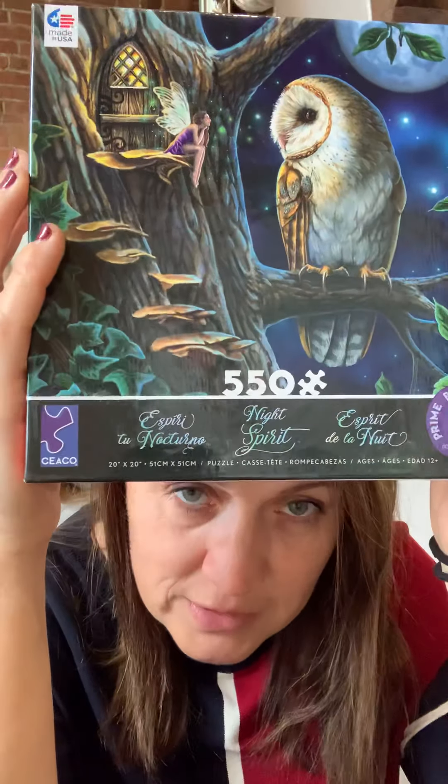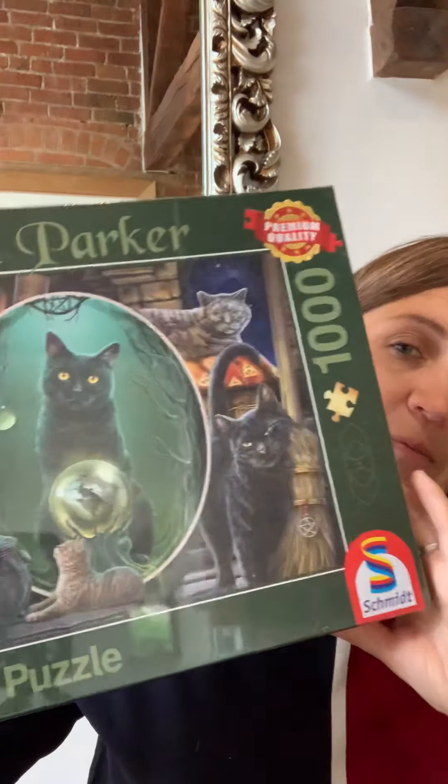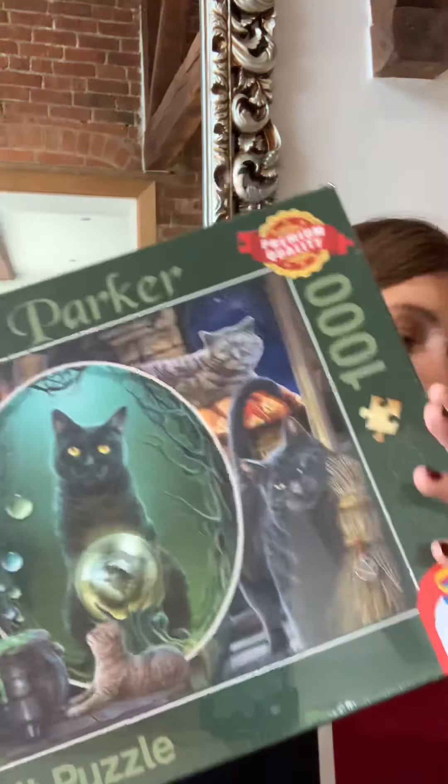They come in a cute little square box — these are Square Puzzles from CEACO in the USA. CEACO's territories are America, Australia, Mexico, and New Zealand, while Schmidt covers Europe. A lot of companies don't have worldwide distribution — they just cover certain areas. These puzzles are 1,000 pieces.